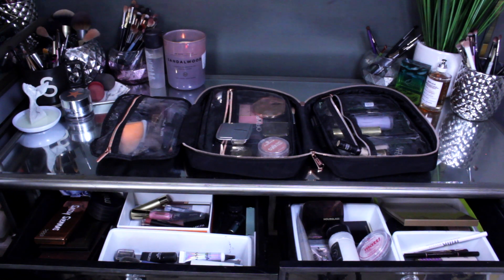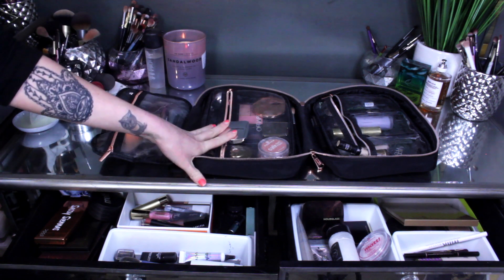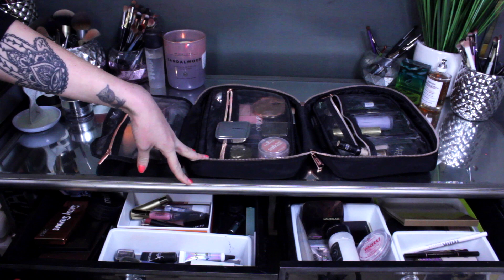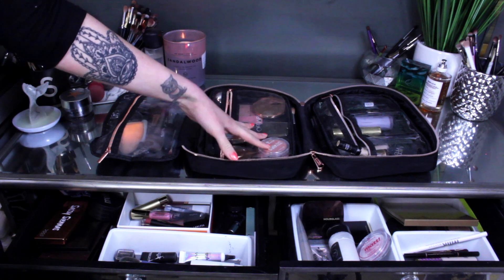Hello and welcome back to another Shop My Stash video. This is probably going to look a little bit different than the last one. I've added in quite a few things and taken away others. You'll notice I have this makeup travel case on my desk. All the items I select are going to fit into my desk drawers or they'll be in this makeup travel case.